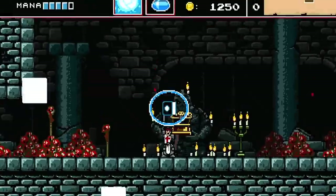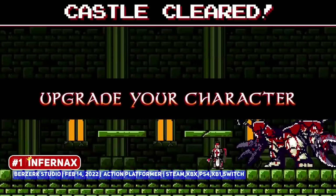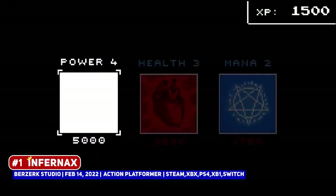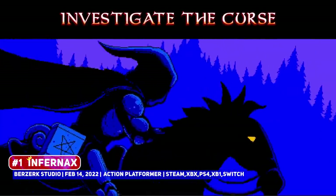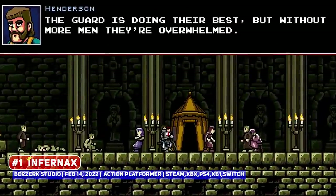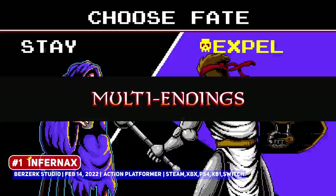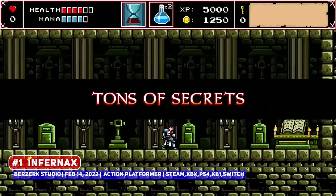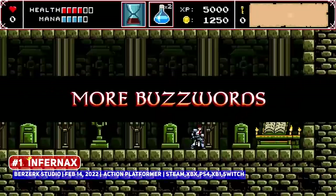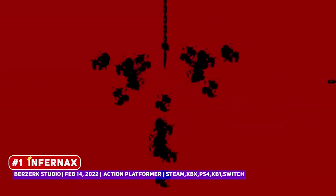One of my main reasons for making this video is to highlight Infernax, since while I did cover this game in the pixel art video as well, it did get a confirmed release date next month. It's also more of a classicvania title, and it's a little more bloody and gory than I expected. Interestingly, there are branching paths, side missions, and multiple endings. This also comes to us from developer Berserk Studio, who are legendary in their own right, so of course I had to give it a mention, taking the number one spot.